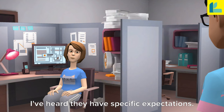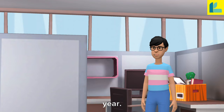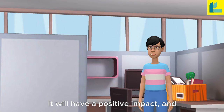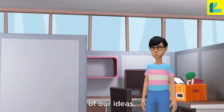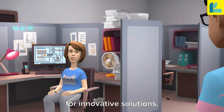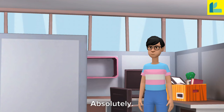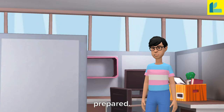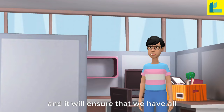I've heard they have specific expectations. I've had a similar experience last year. What you should do is have a detailed proposal ready. It will have a positive impact, and the client will have a clearer understanding of our ideas. I also heard that they have a preference for innovative solutions. Do you think we should have a brainstorming session before the meeting? Absolutely. Having a brainstorming session can help us have fresh ideas and be more prepared. We can have a diverse set of perspectives, and it will ensure that we have all angles covered.